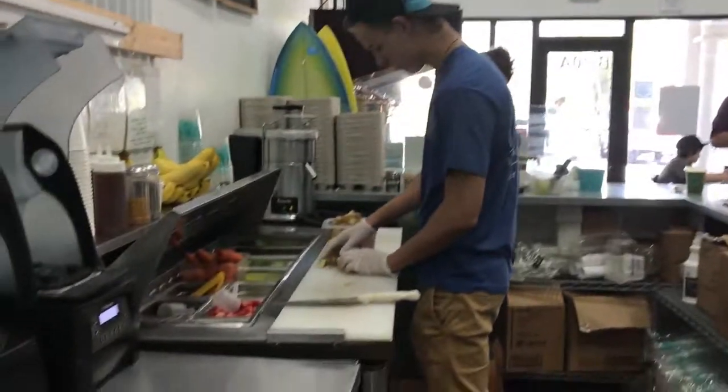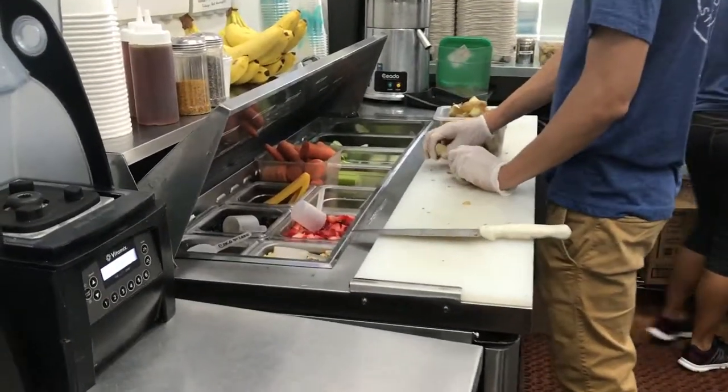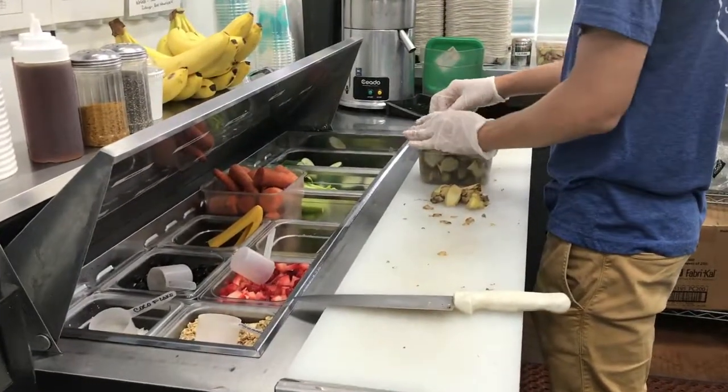My name is John Sullivan, owner of Modern Juice Company. So what we've got going on here — we're a local juice bar here in Jupiter, Florida, and right now we've got Baxter cutting some ginger.